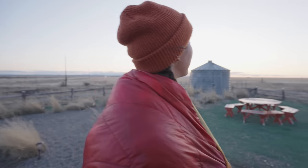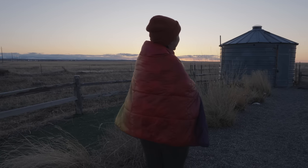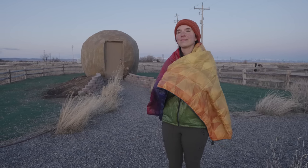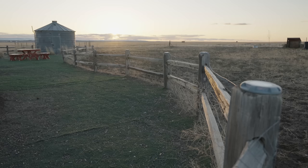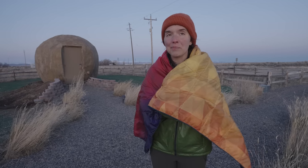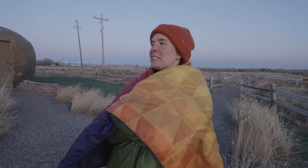Beautiful sunset! Just a glimpse of golden over the mountains still. We're looking forward to the sunrise tomorrow morning. The sunset was beautiful so I'm sure the sunrise is just as awesome. I can't wait to have my coffee in the morning and come sit outside and enjoy the view from the potato — little potato farm.